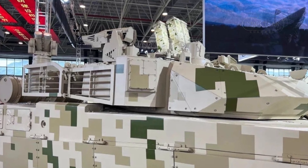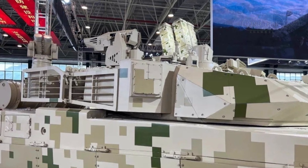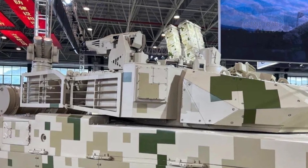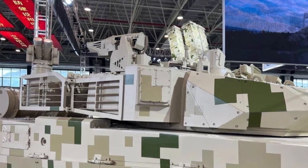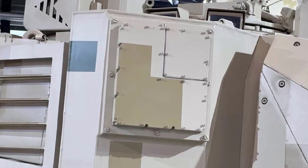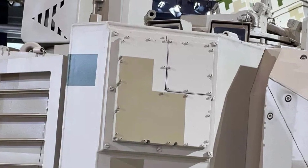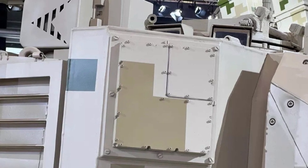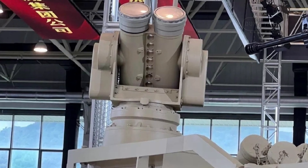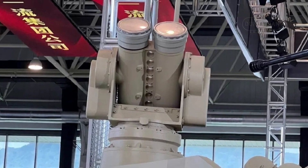The VT4A1 introduces several cutting-edge technologies that make it a formidable asset on the modern battlefield. One of the VT4A1's most critical upgrades is the GL5 hard-kill APS, designed to counter increasingly sophisticated anti-tank threats. The GL5 employs 4mm wave radars that detect incoming projectiles, particularly top-attack missiles. Once the threat is detected, the system activates high-speed interceptors to neutralize it, providing essential protection in a battlefield environment where precision-guided munitions pose significant dangers to tanks.